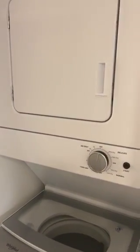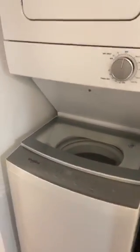Does come with a stackable washer and dryer, nice big linen closet here. This would be the guest bedroom, spare bedroom.